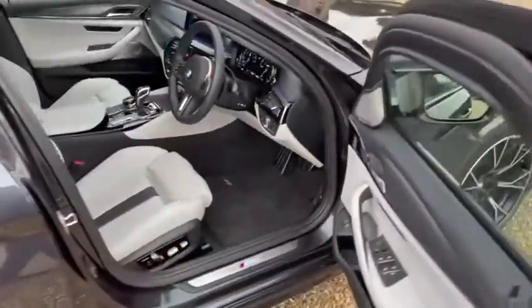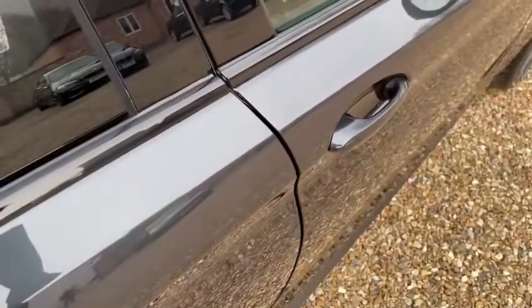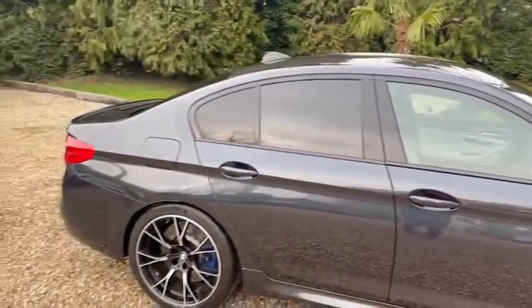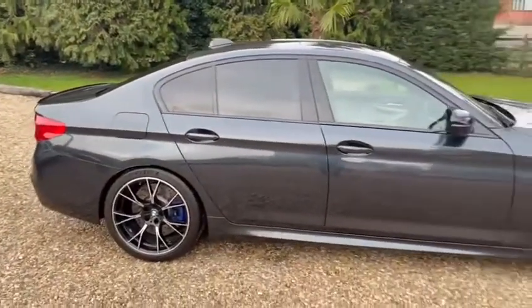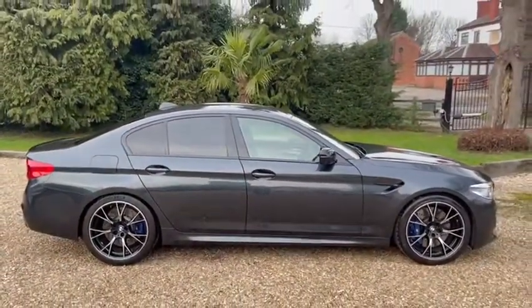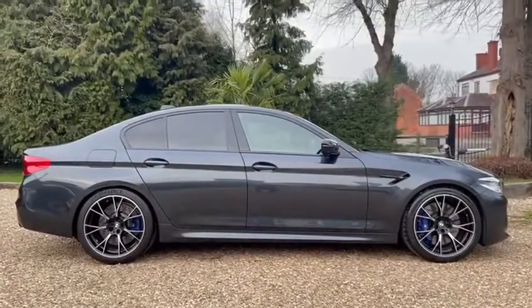Soft close doors as well. Please get in touch if you've got any further questions. A really high spec M5 Competition Pack in a lovely colour combination. Thank you for watching.